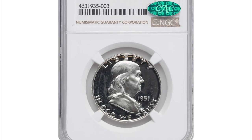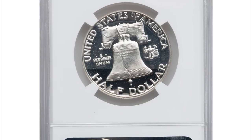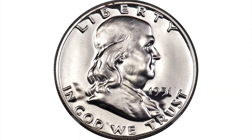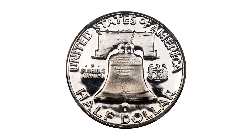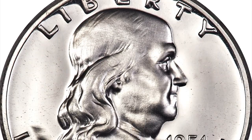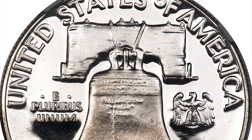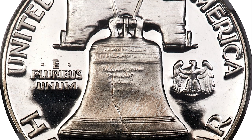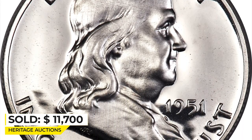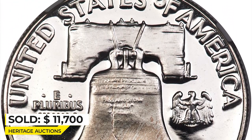Here is a 1951 Franklin Half Dollar in PR67 Ultra Cameo condition — a seldom-seen proof 50-cent piece with such contrast. This second-year proof issue was struck to the extent of 57,500 pieces, representing a slight increase over the 1950 proof Franklin Half Dollar issue. The 1951 is readily collectible in non-cameo grades, and even cameo coins remain within the realm of most serious specialists. This outstanding superb gem delivers the eye-catching white and black appearance collectors crave. Sold on October 6, 2022 for $11,700 at Heritage Auctions.